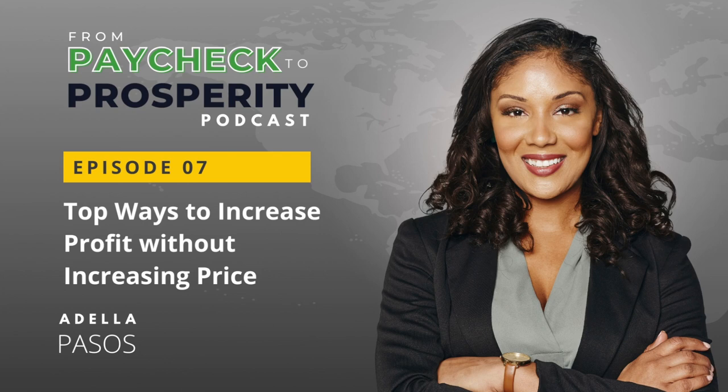So grab that coffee, put these strategies into action, and watch those profits soar. That's it for today's episode of From Paycheck to Prosperity. Thanks for hanging out with me. And if you'd like a list of my top recommended business resources, head on over to my website, adellapassos.com/resources, and I'll catch you in the next one where we'll keep unraveling the secrets of business success.